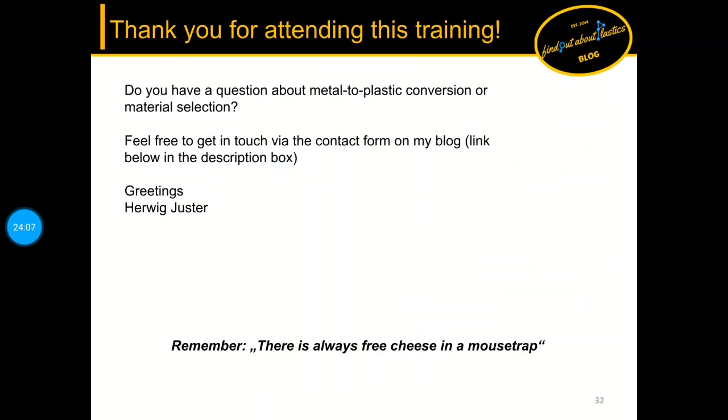Thank you for your attention and for watching this training. Please leave your comments below to share your experience with metal replacement, and if you liked it please share and leave a thumbs up. Bye until next time.